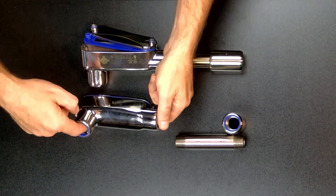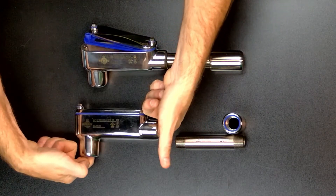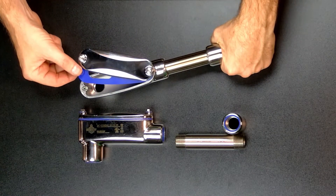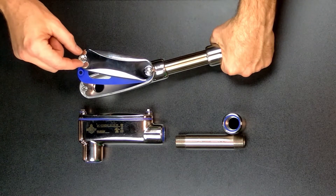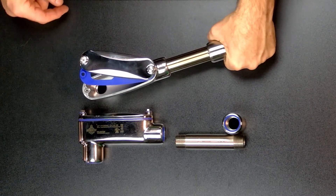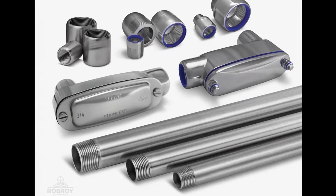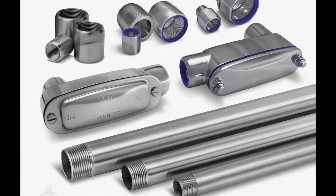Patented hygienically designed conduit body and cover maximizing cleanability and minimizing contaminant buildup of an installed system. An FDA compliant blue non-food color silicone gasket with mechanical stops guaranteeing optimized compression for environmental ratings of the installed system. Specially designed captive screw retention and gasket system eliminating the risk of physical product contamination. Both traditional and hygienic Rob Roy Stainless products offer superior protection against corrosion and contamination.